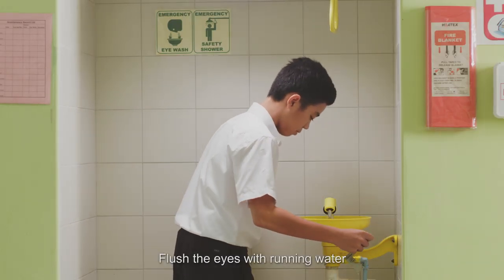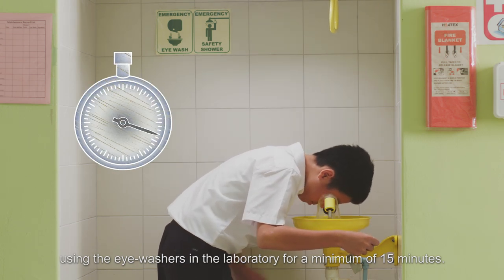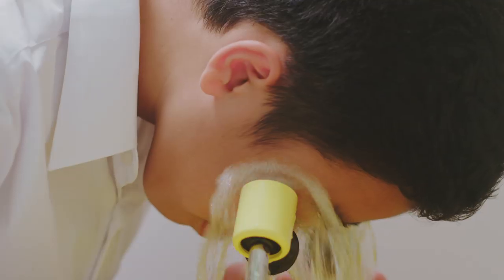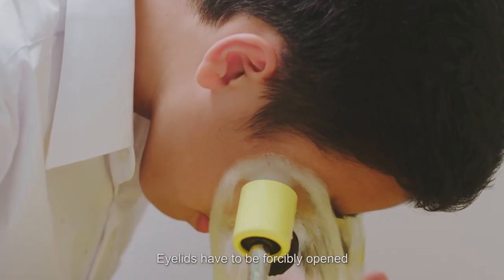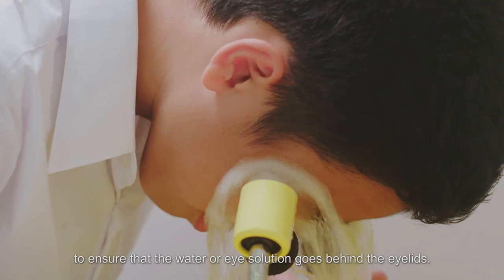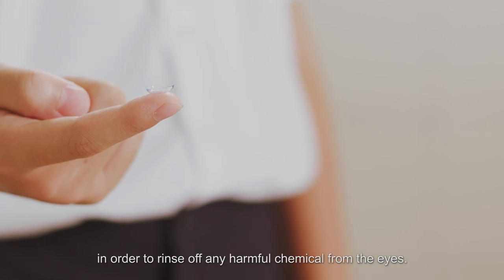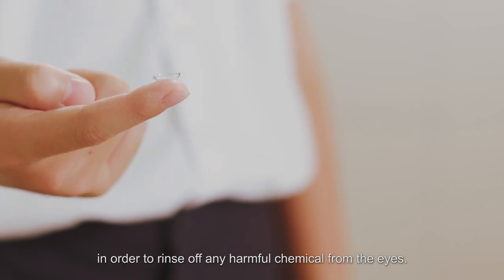Flush the eyes with running water using the eye washers in the laboratory for a minimum of 15 minutes. Eyelids have to be forcibly opened to ensure that the water or eye solution goes behind the eyelids. Remove contact lenses as soon as possible in order to rinse off any harmful chemical from the eyes.